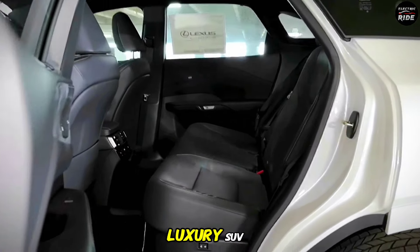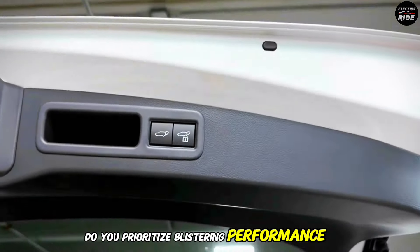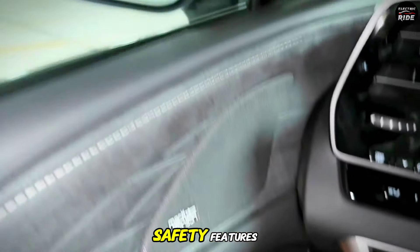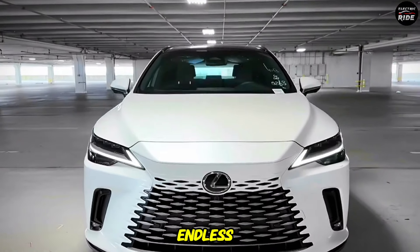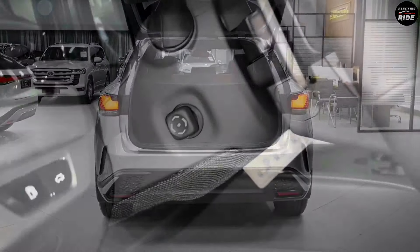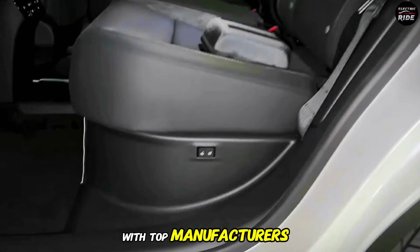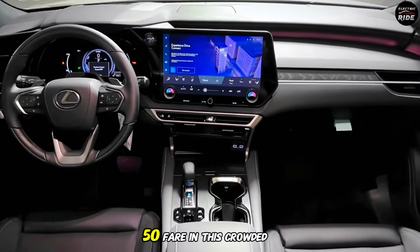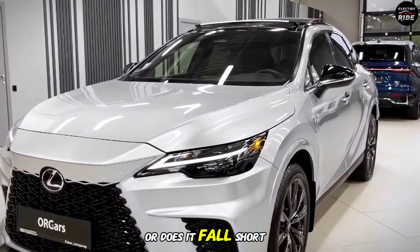The search for the ideal luxury SUV often leads to compromises. Do you prioritize blistering performance, or do you opt for a more comfort-oriented ride? Should you focus on advanced safety features, or do you splurge on opulent interior trimmings? The list of considerations is endless, and finding a vehicle that checks all the right boxes is no easy feat. Despite the challenges, luxury SUV buyers are spoiled for choice — so how does the Lexus RX 350 fare in this crowded market?